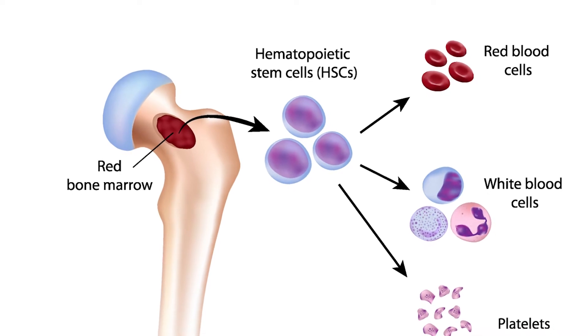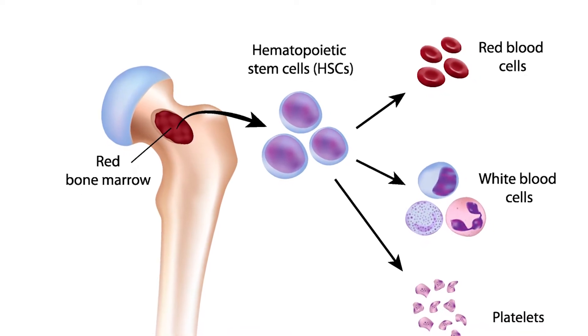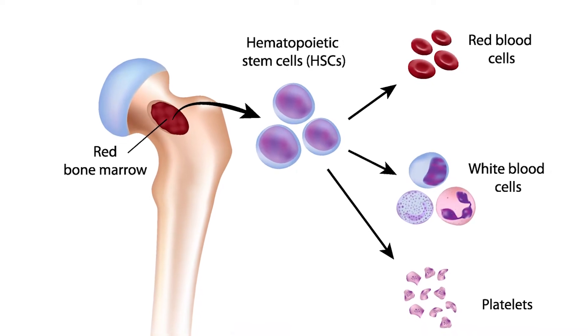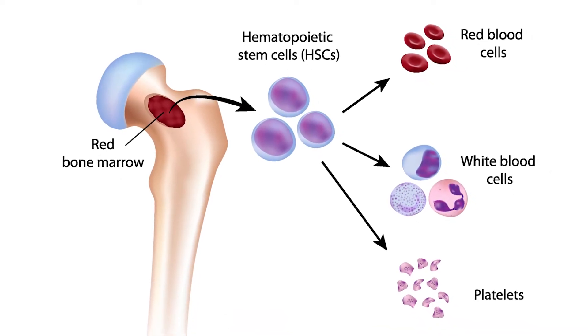Stem cells originate and live in the marrow space of the bones. These cells need to be mobilized to move them out of the bone marrow space and into the bloodstream, where they can be collected in a relatively easy procedure.